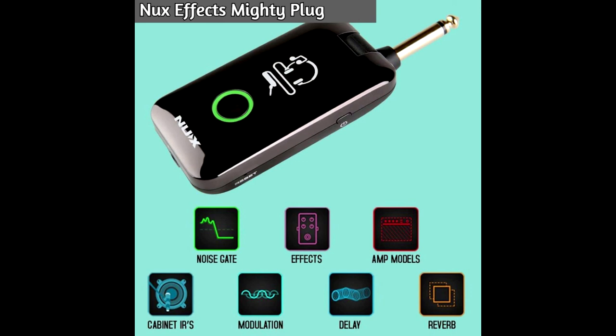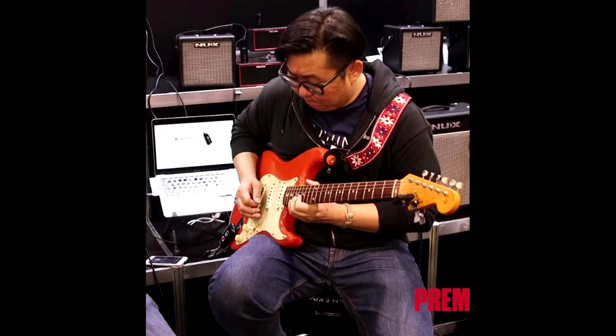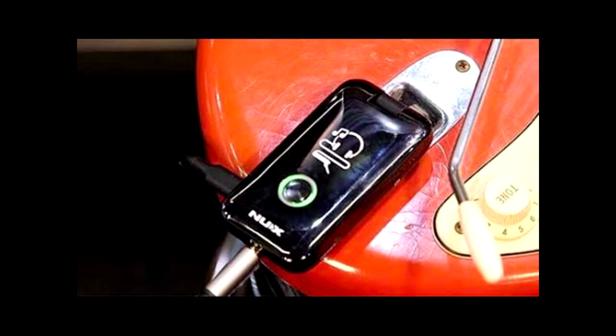The NUX Mighty Plug has amplifiers, cabinets, and effects built in. You can hook up headphones and listen directly, and through the app you can control everything on the device. It's also an interface you can hook up to your computer and record with. It's a very, very cool device for practice wherever you are.